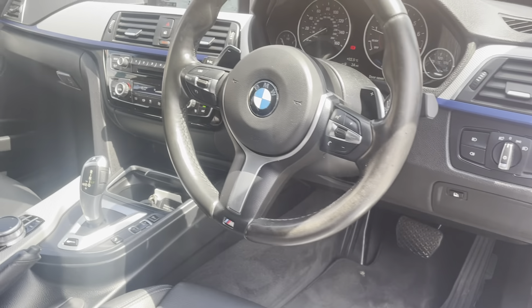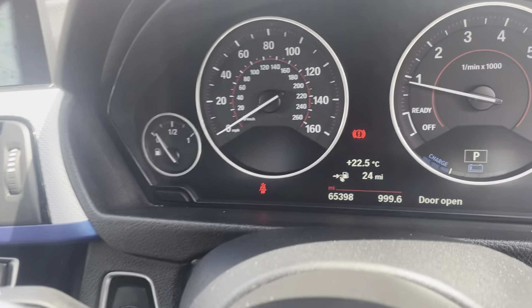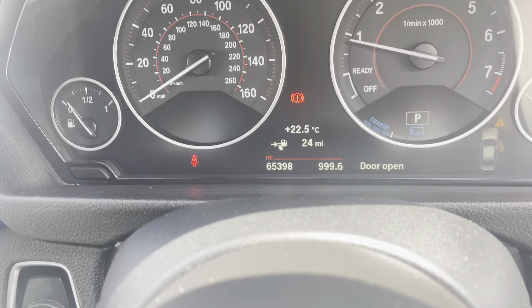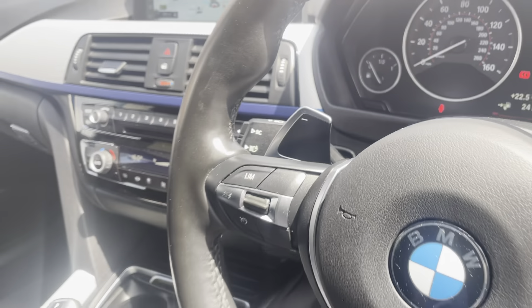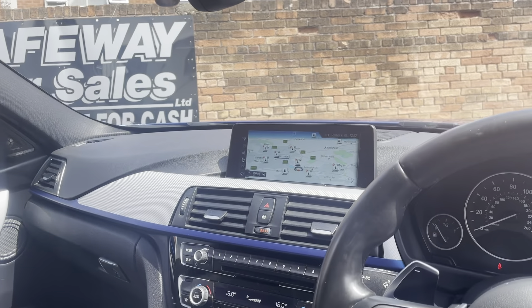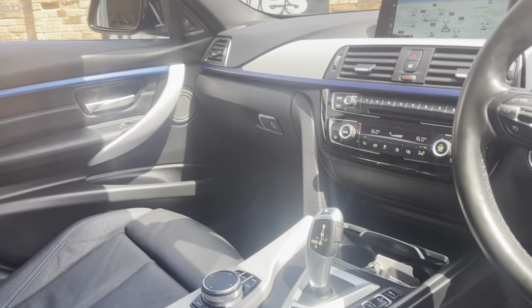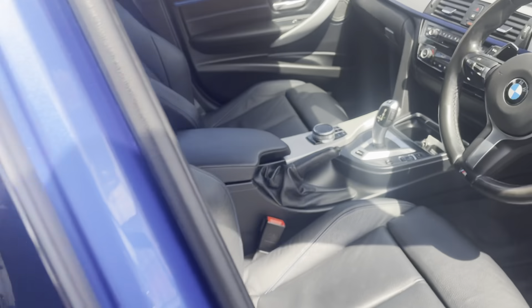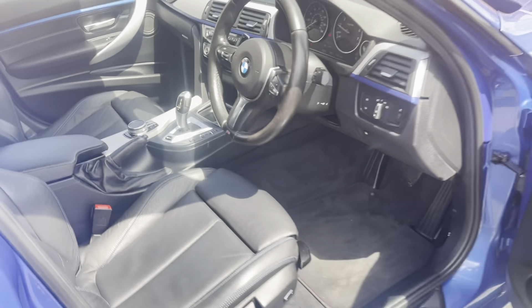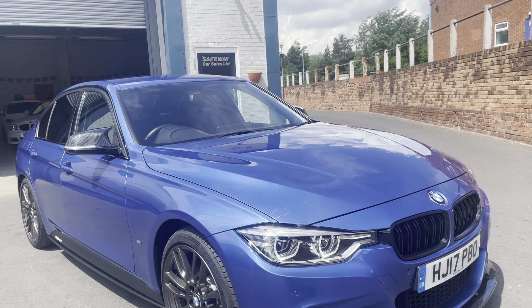Electric folding mirrors, auto lights, paddles and gear change on the steering wheel. It's got 65,000 miles — accessible mileage. You've got the head-up display system, which is quite rare, and professional sat nav — again, that's rare. The seats inside look like they've not been sat in at the back.